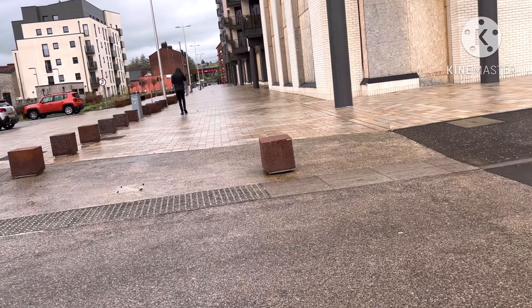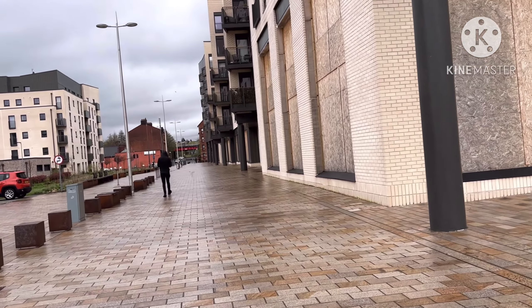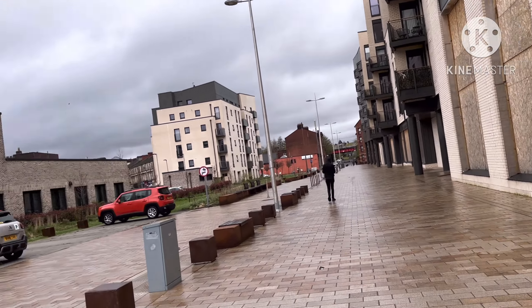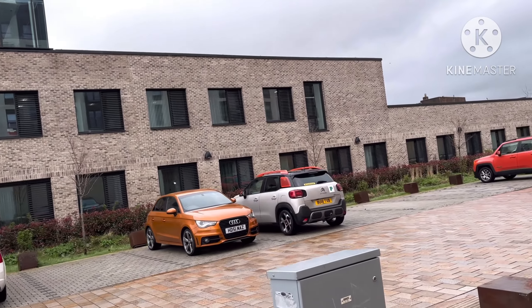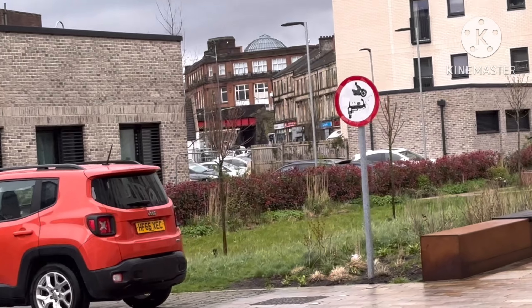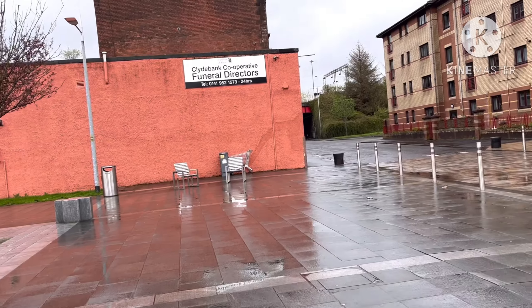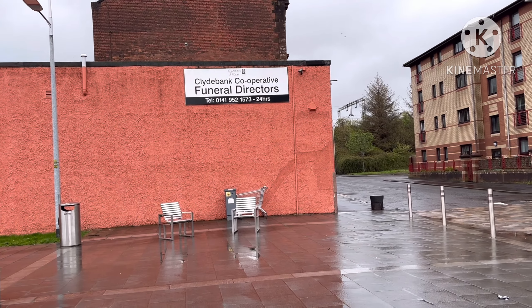I'm gonna show you the centre. So we're coming around along this road and these are all like flat buildings. These are actually quite modern and probably quite nice to live in. And that is a care home - no, that's an office building. And then look, there's the town centre over there. We're gonna walk over there in a moment.